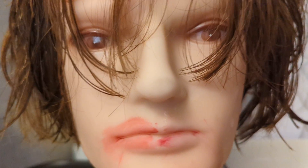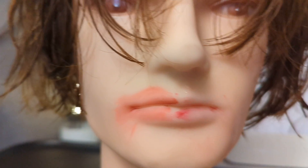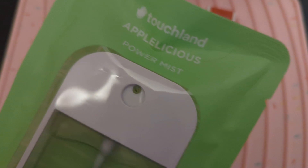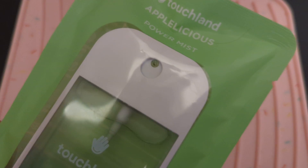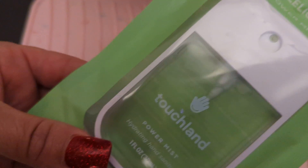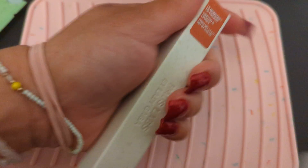This is a good brand to buy. Now let's go on with the lipstick. This is a new hand sanitizer that I bought at Sephora — it's Touchland Applelicious. It smells really good and it is a powder mist. When I buy stuff at the store I like to open it up. This is actually my second one. I sterilize everything that comes from the store.